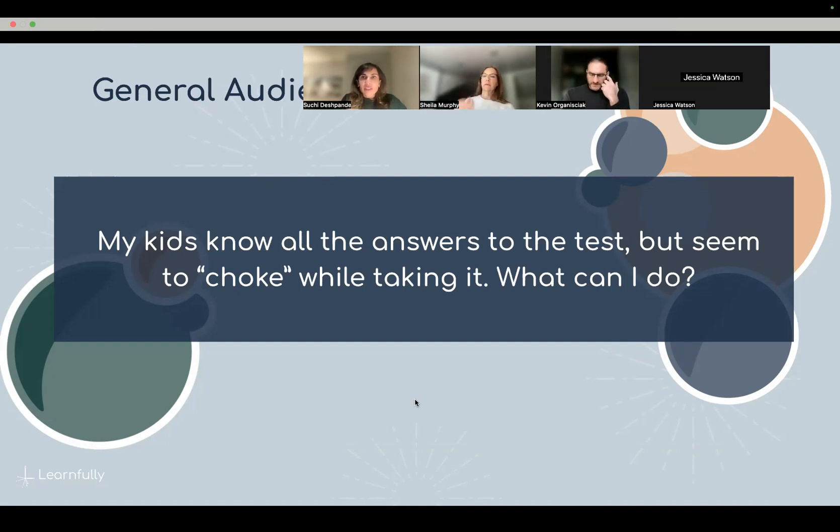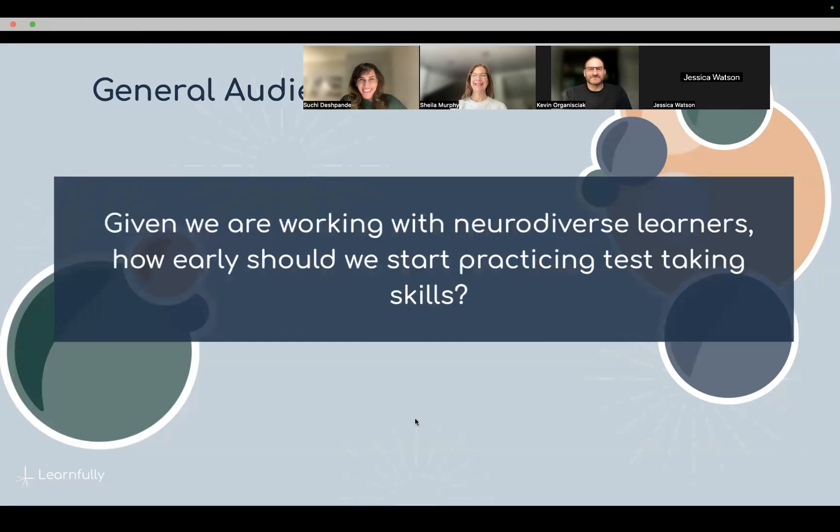From a practical test prep perspective, we work on reducing longer problems into manageable tasks — creating small tasks and completing those towards a larger problem. Writing all over the test booklets when permitted, making symbols, using visual organizers — so that you don't have to tax your working memory quite so much because you have information right in front of you.